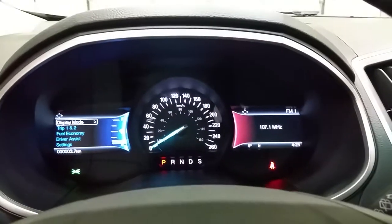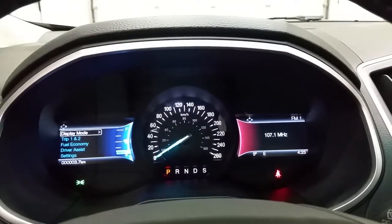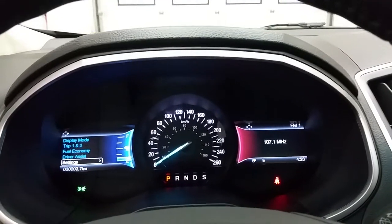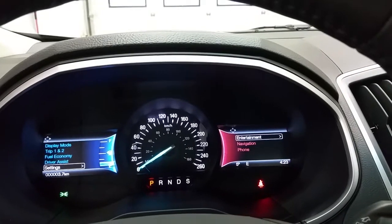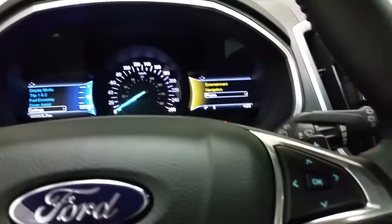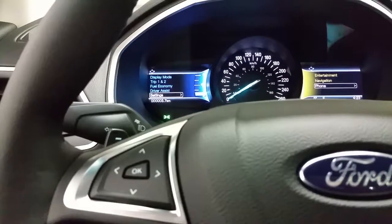Any important messages will illuminate in the information center to the left, including the trip, fuel economy, driver assist settings, and vehicle settings. To the right we have entertainment, navigation, and phone. Those sub-menus are controlled off of the four-square with arrows that you see.